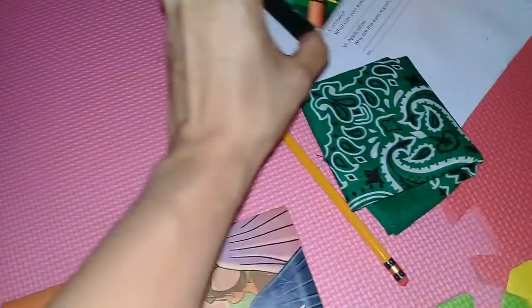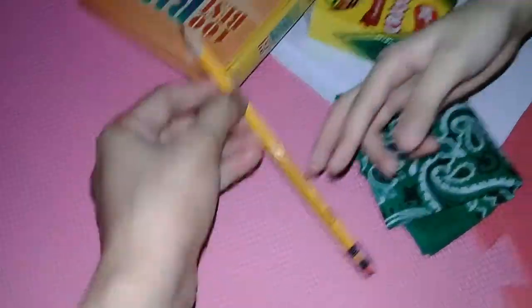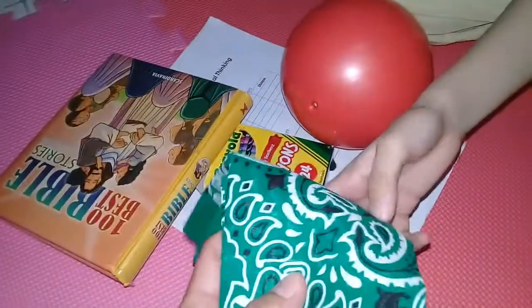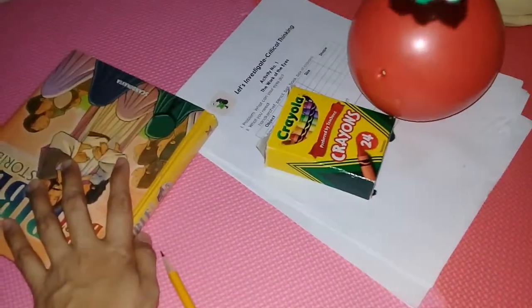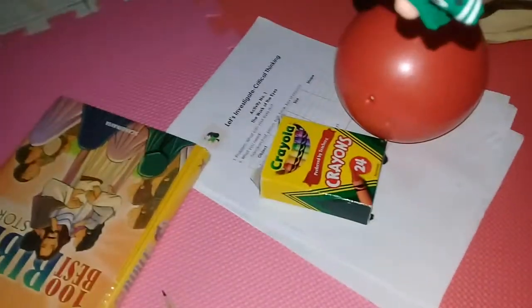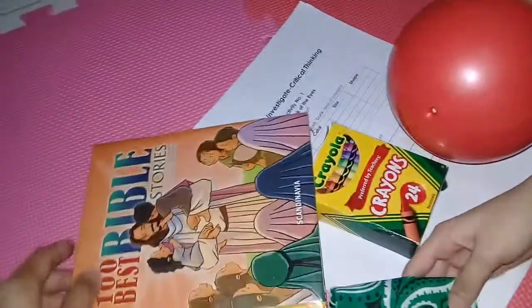We need five materials. As you can see, what are these materials? Ball, crayon, box of crayons, book, pencil, and handkerchief. Okay, so try to study the materials first.